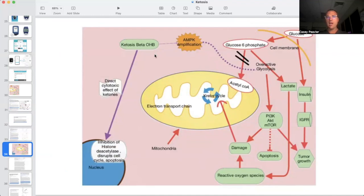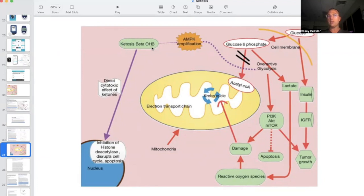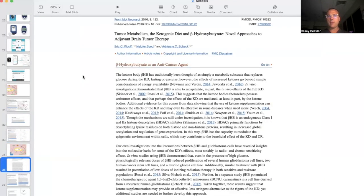Believe it or not, the last slide I showed you was only cut in half. The other very important piece we have not talked about yet is that ketosis itself — the ketone bodies: beta-hydroxybutyrate, acetone, and acetoacetate — all have direct anti-cancer effects. So let's dive into the research here.